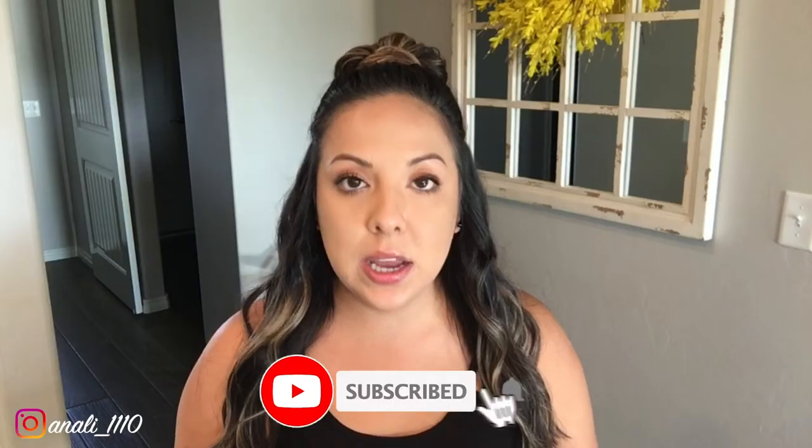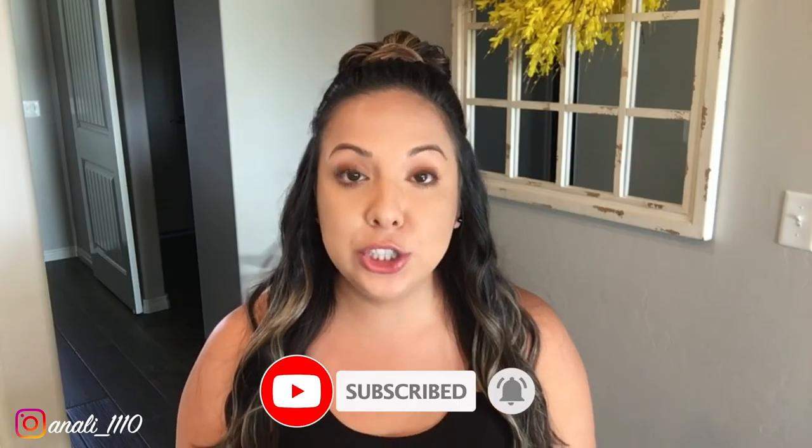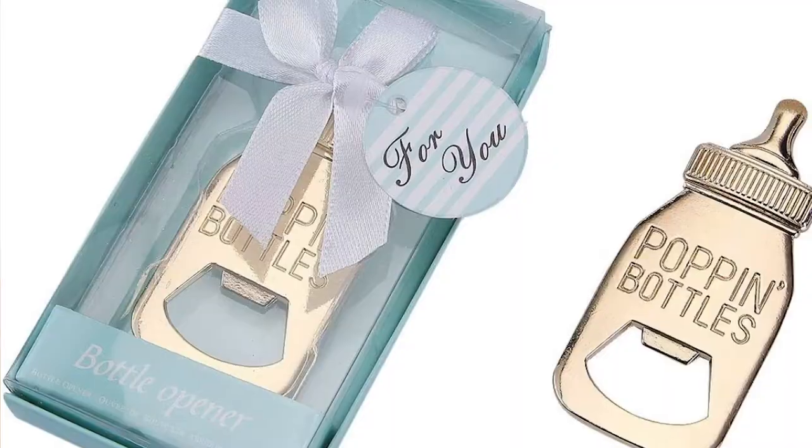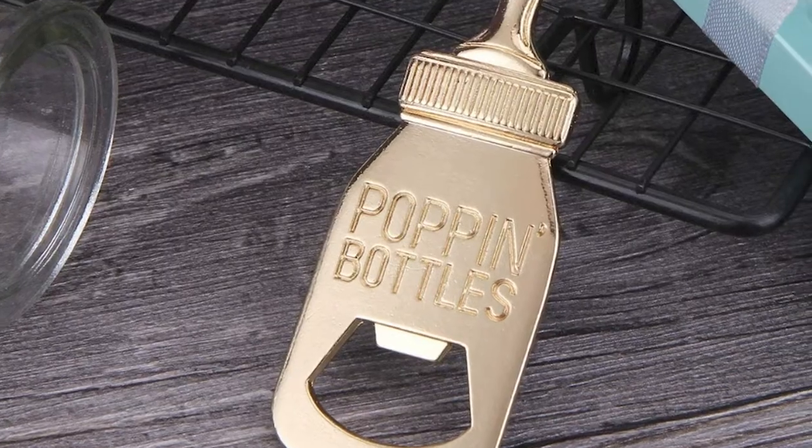Hey guys, welcome back to my channel! Today I'm going to be showing you 10 baby shower game ideas and the prizes I chose for each game. I'll also be showing you the party favors I bought to give to all the guests at the end of the baby shower, and then at the very end I'll show you what I bought my baby nephew.